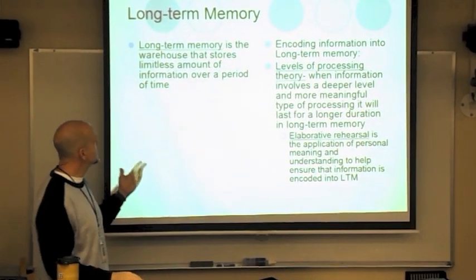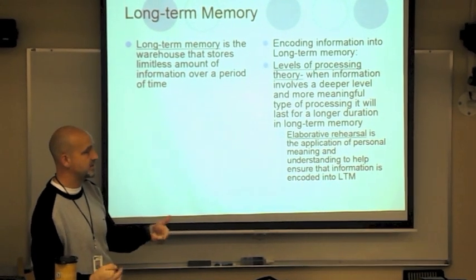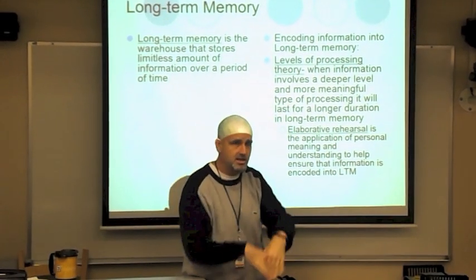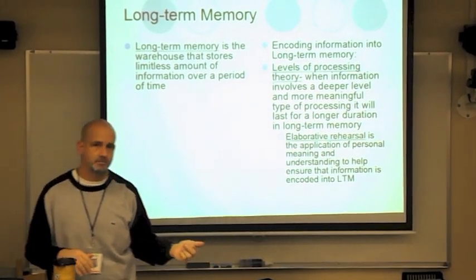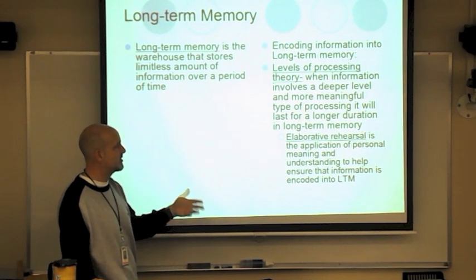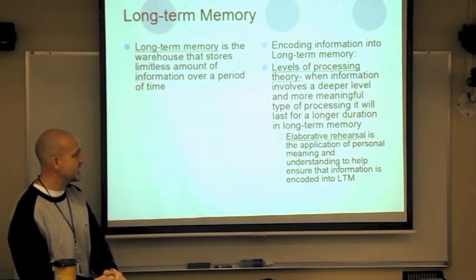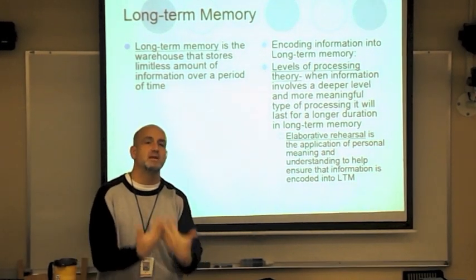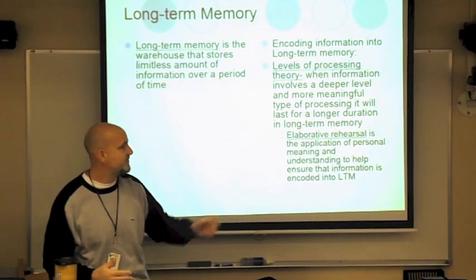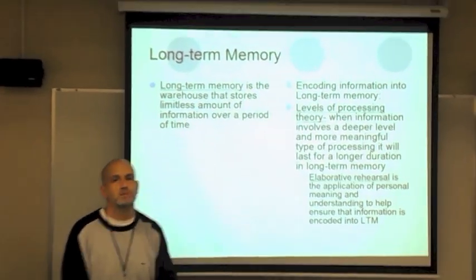Long-term memory is pretty much limitless — there's no capacity, you can store a lot. There's no need to delete files because it keeps growing. How does information get from short-term to long-term memory? The level of processing theory says when information involves deeper and more meaningful processing, it will last longer in long-term memory. Elaborative rehearsal is the application of personal meaning and understanding — the more meaningful a term is, the more you can relate to it, the greater the chance it moves to long-term memory.